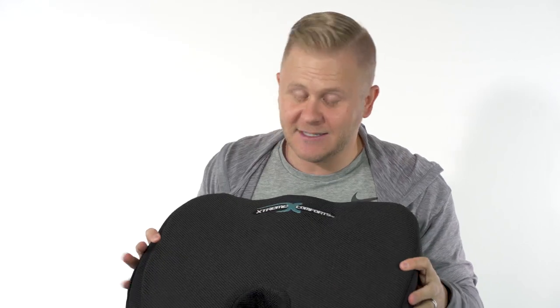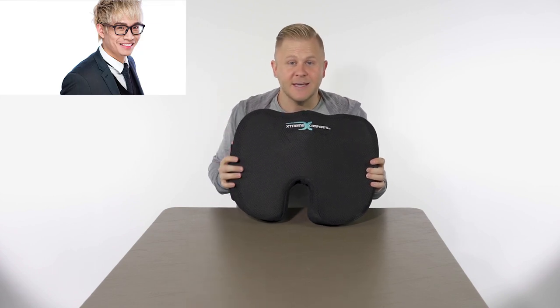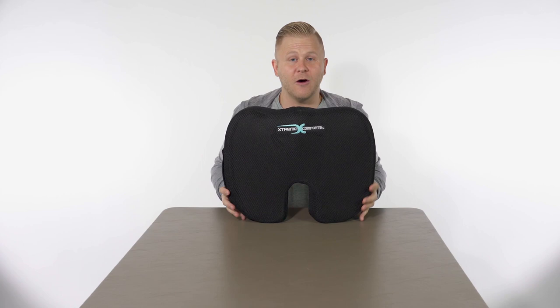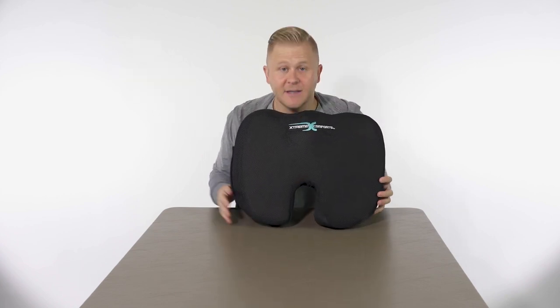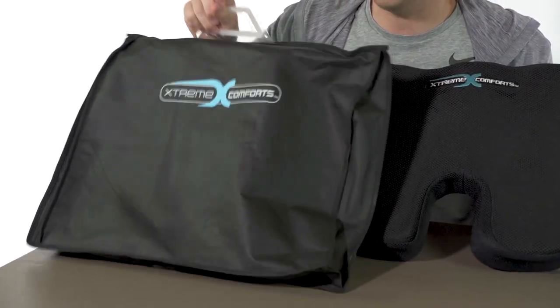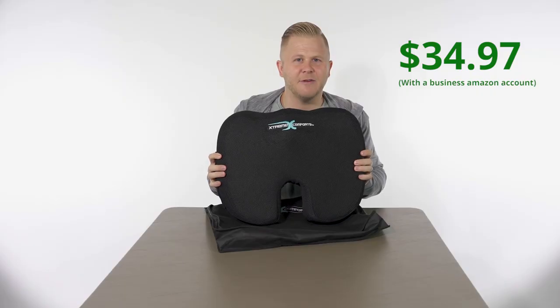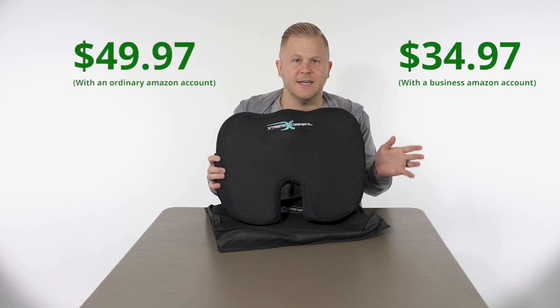Up next is the Extreme Comfort Orthopedic Seat Cushion. I cannot take credit for this one — credit goes to my great friend Vin Zhang. He threw this up on Speak and Spill a while ago, I got one, and it has changed my life. The nice thing is it's got the little cutout so your tailbone doesn't get compressed. It comes with a super cool carrying case that I just clip on the back of my backpack. If you're on a flight longer than two hours, this will change everything. The price is like $34.97 with a business Amazon account, or about $49.99 otherwise. It'll be the best $50 you've ever spent.